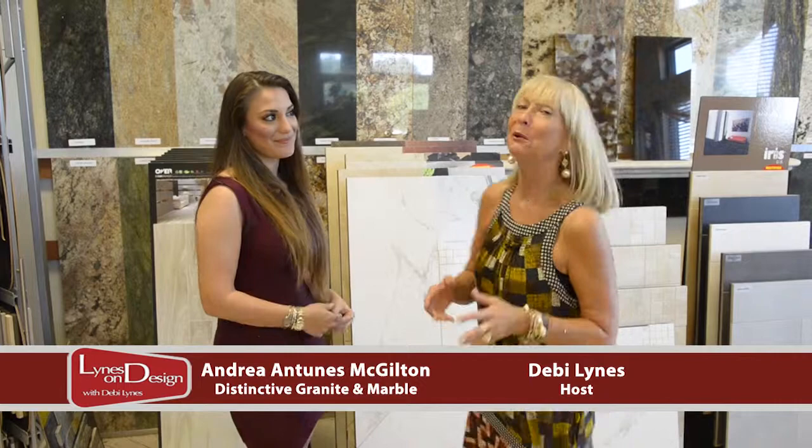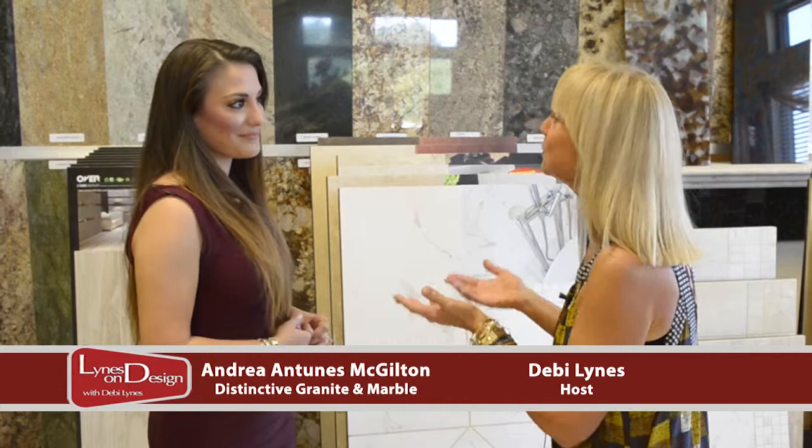Hi and welcome to Lines on Design. This is one of the most fun things that I get to do here on the design show, and that is come and visit Andrea and Tunis McGilton. Thank you so much here at Distinctive Granite Marble. We're here in Riverwalk and we've got some stories to tell you. We're going to start our storytelling today and throughout the course of the next few shows, I think we're going to show some pretty cool things that you all have been doing.